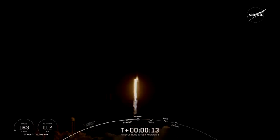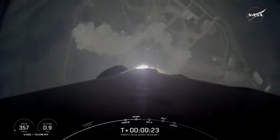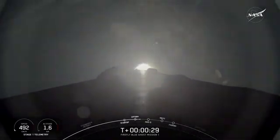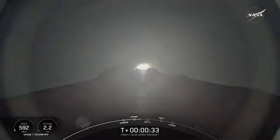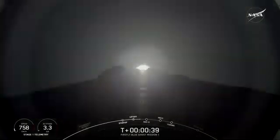Vehicle is pitching downrange. At T plus 30 seconds into launch, Falcon 9 has successfully lifted off from launch complex 39A at Kennedy Space Center.